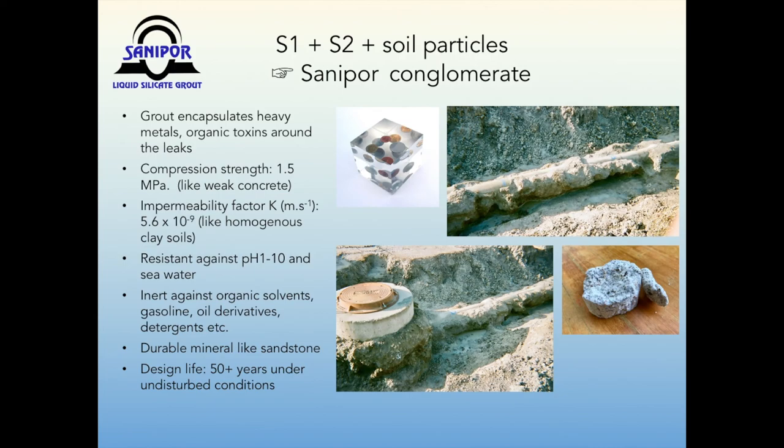Now let's see what the results of the SunnyPour grouting look like on the ground. Excavated mock pipes provide an inside view on the reacted soil-grout matrix, which is chemically related to an artificially made sandstone. Its measured water tightness is similar to homogeneous clay, its mechanical strength is comparable with weak concrete, and the adhesion strength to the exterior pipe walls varies depending on their materials — whether being concrete, clay, or PVC. The grout matrix can encapsulate toxic materials on-spot, such as heavy metals or organic contaminants. This capability is called vitrification — meaning putting bad stuff into glass to immobilize it.